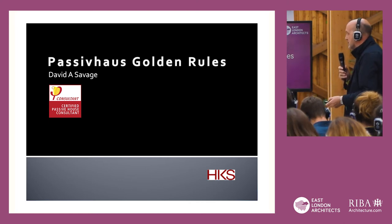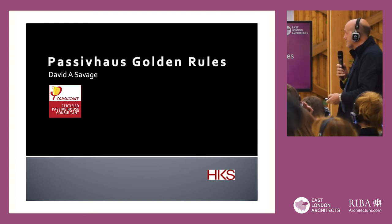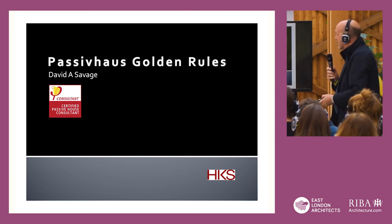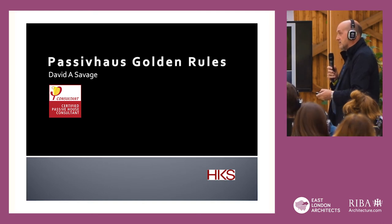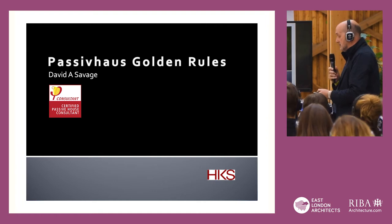I'm technical director at HKS, so forgive me, this is going to be quite technical. I discovered Passive House about 10 years ago, and the content of this presentation is based on a Passive House certified school that we completed in 2012.